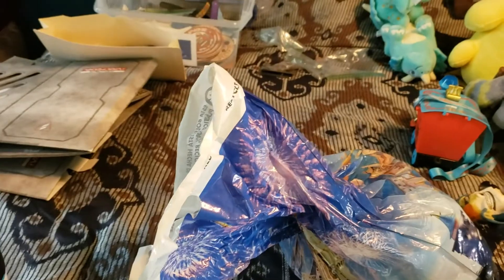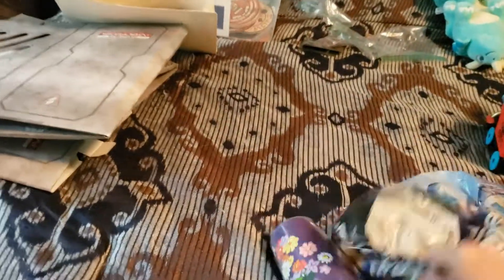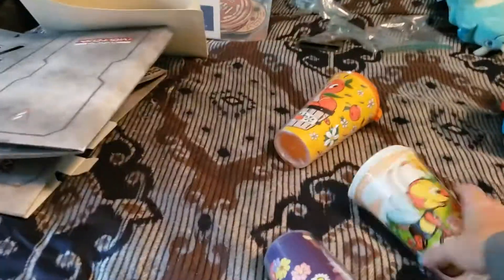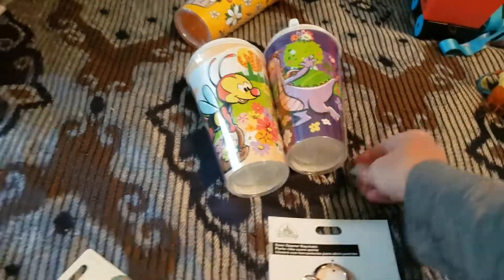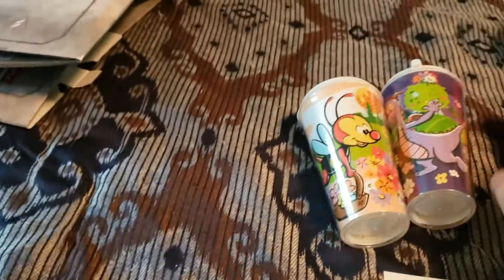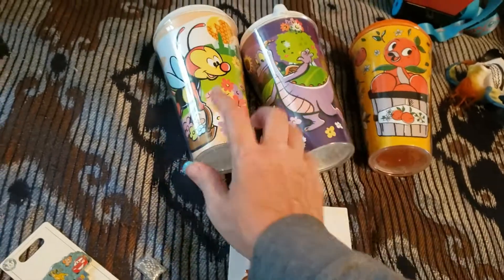We did a scavenger hunt for the bee at Epcot. We did three of them because there's three of us - well, four, but Buddy didn't want to do it. So anyway, you got cups. These are the three cups we got: the Figment, the orange bird, and the bee.